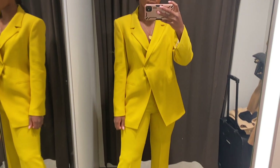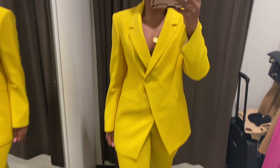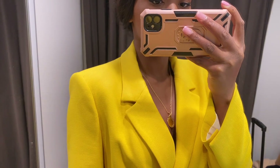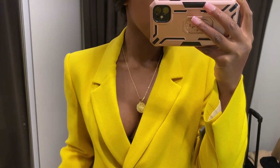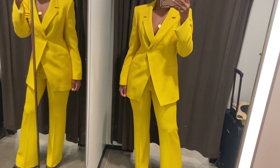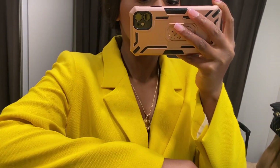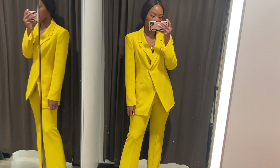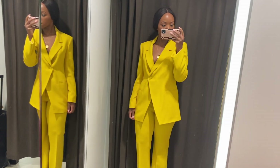I'm back with voiceovers because Zara always plays music in their changing rooms and I don't want a YouTube copyright claim. I am obsessed with this yellow suit — it's so beautiful. I just wish I had an occasion to wear it. I'm actually finally having my graduation ceremony, but I'm not sure whether a bright yellow suit would be appropriate. I think it might be a little bit too much. What do you guys think?